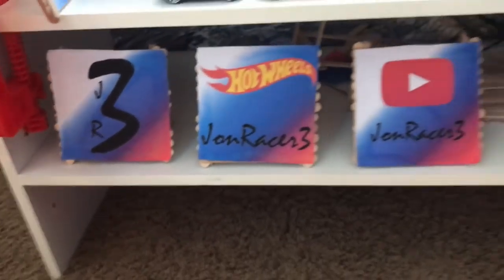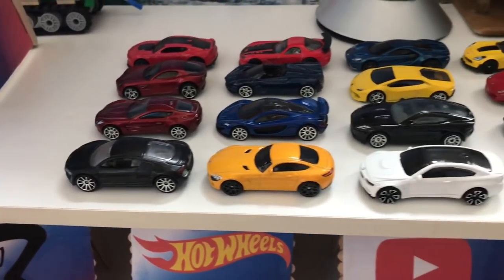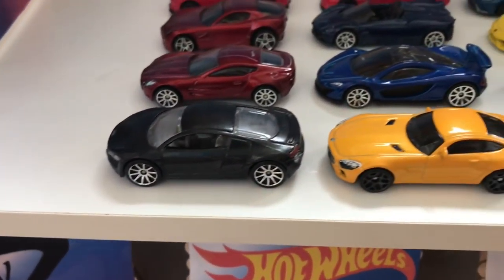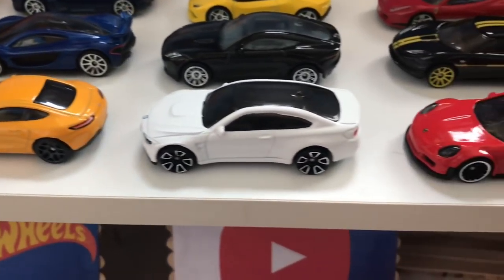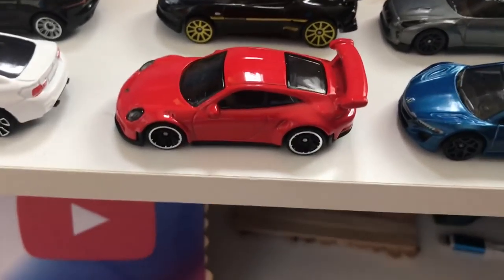Hey guys, John here today for the video everyone was anticipating. We have the Battle of the Countries. As you see, we have our teams lined up. We got Team Germany with the Audi R8, Mercedes-AMG, BMW M4, and the Porsche 911 GT3 RS.